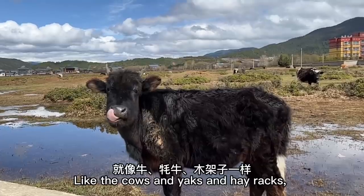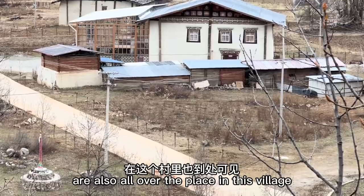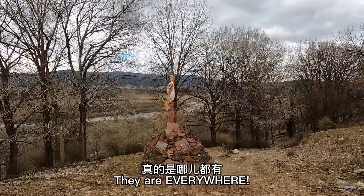Just like the cows and yaks and hay racks, these things — whatever they're called — are also all over the place in this village, and I really lost count of how many I encountered. They are everywhere.